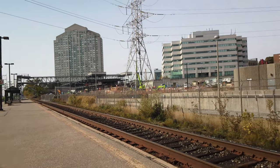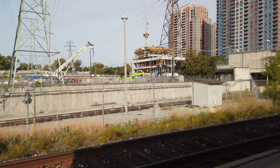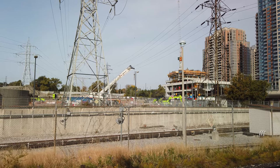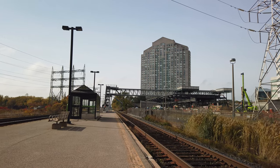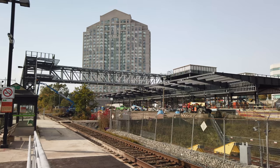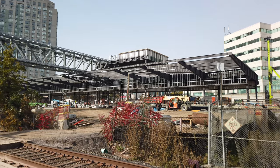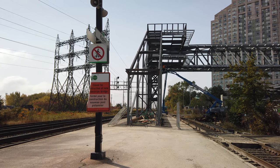Let's head down to the GO platform and take a look at construction on that end of the lot. Kipling GO station serves the Milton line during weekday peak hours, and right now the western end of its platform is out of service due to the construction here. As we walk further down the platform, we can finally get a closer look at the bus terminal under construction. The frame of the pedestrian bridge connection to the GO platform has been installed, and construction is steadily ongoing to finish the frame of the bus terminal building, as well as the exterior of the pedestrian bridge and establishing accessibility options here.